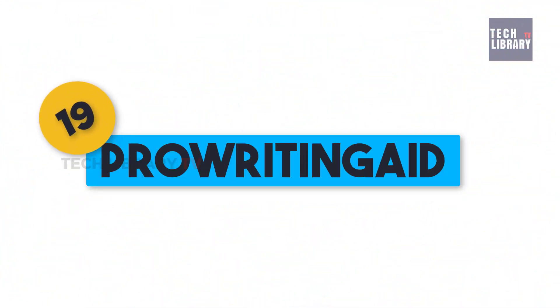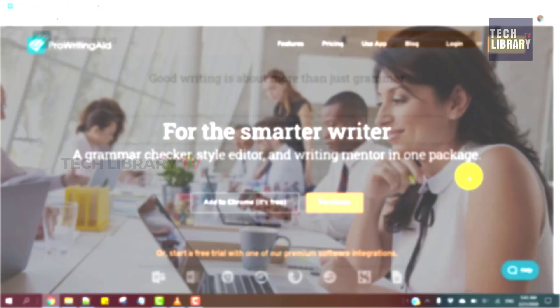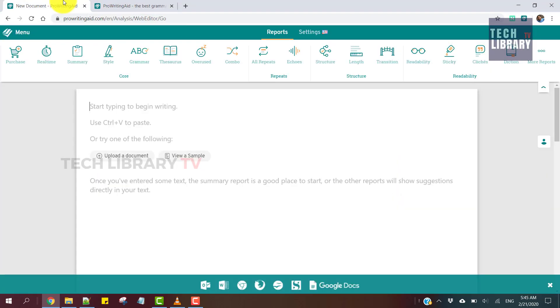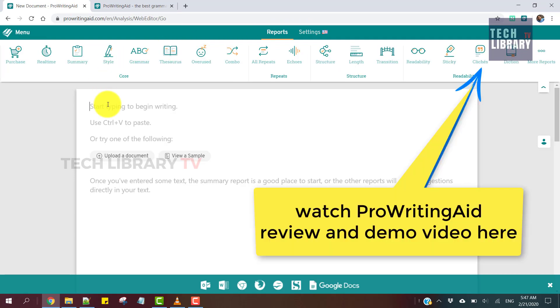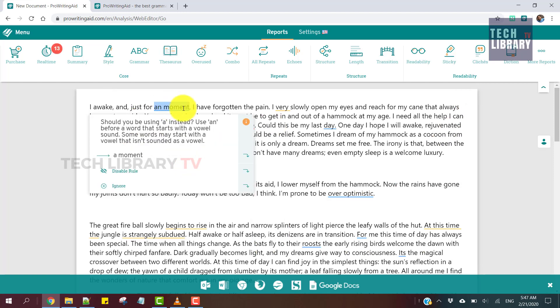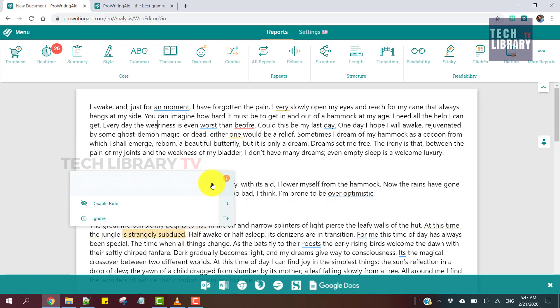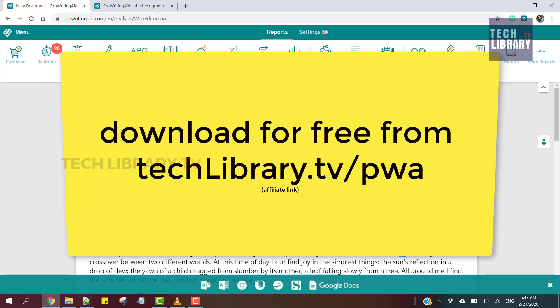19. Pro Writing Aid. If Grammarly doesn't satisfy you, our next software might make your life even better by becoming your grammar guru. This is another in-depth online grammar checker, slightly tailored towards authors. If you want to change your writing in leaps and bounds and make editing better, give this tool a try. Although this is a paid software, it has a free browser extension that you can use. It's only a matter of choice between this and Grammarly.